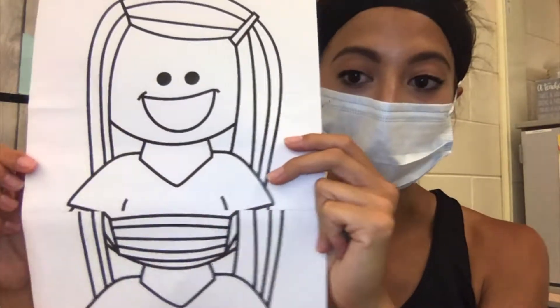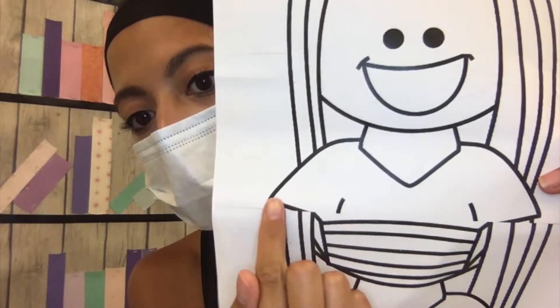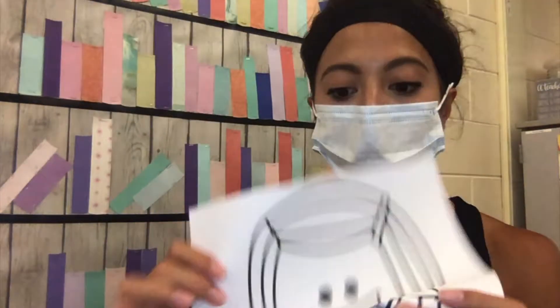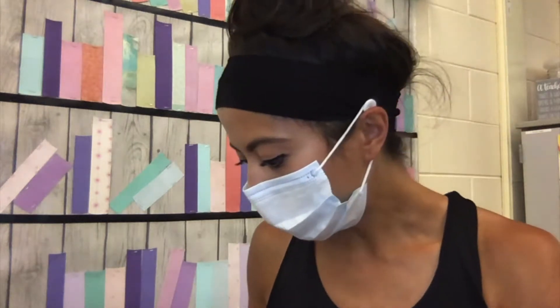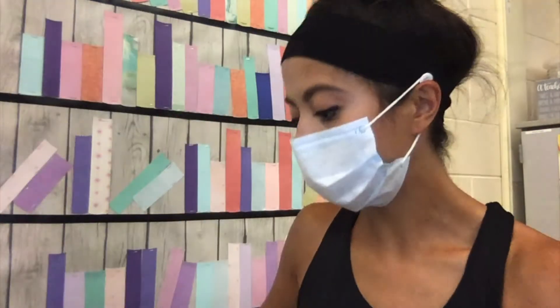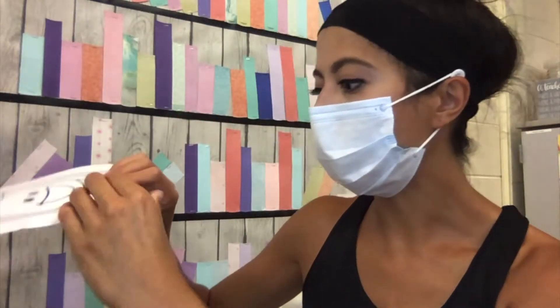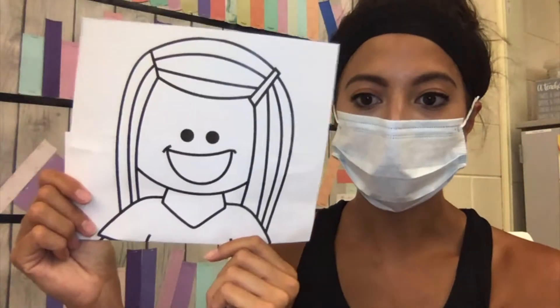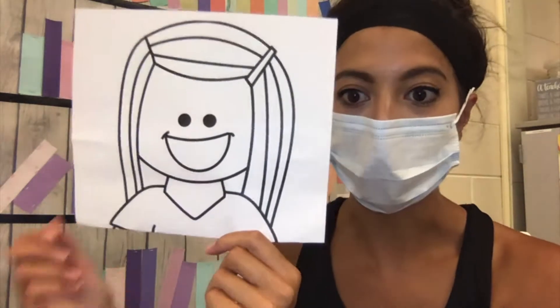The first thing you need to do is take this out and fold it. As you can see, there are some really light lines here. You are going to fold so this bottom line goes up to the top line. I'm taking the bottom and folding it on the line here, folding across. So now it's just the person without the mask.